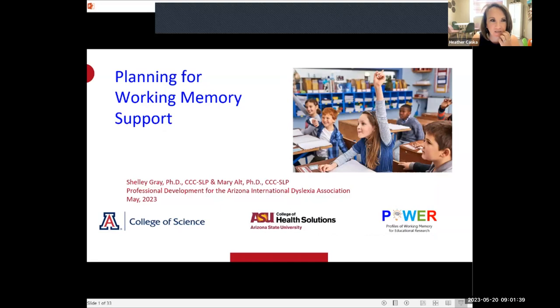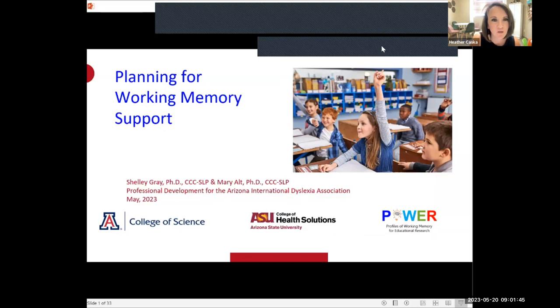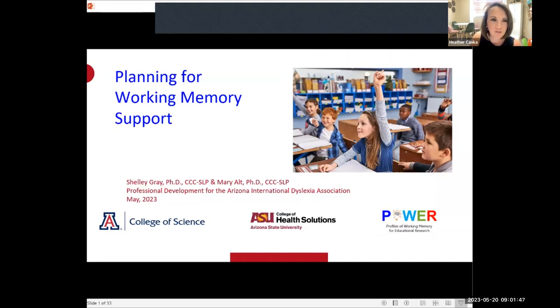Good morning, everyone. I'm Heather Kaska, president of the Arizona branch of the International Dyslexia Association. Welcome to part two of our working memory webinar with Dr. Mary Alt and Dr. Shelley Gray.